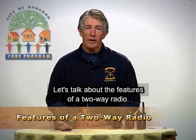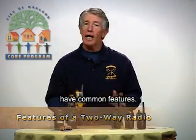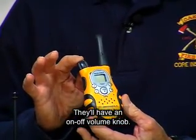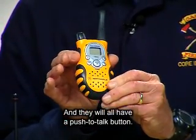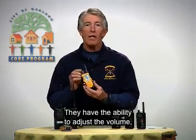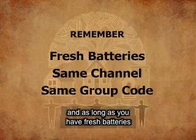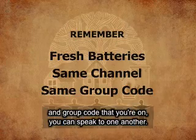Let's talk about the features of a two-way radio. All radios, regardless of their size, shape, or color, have common features. They'll have an antenna, an on-off volume knob, a display screen, and a push-to-talk button. They have the ability to select channels and group codes, and to adjust the volume. As long as you have fresh batteries and your partner is on the same channel and group code, you can speak to one another.